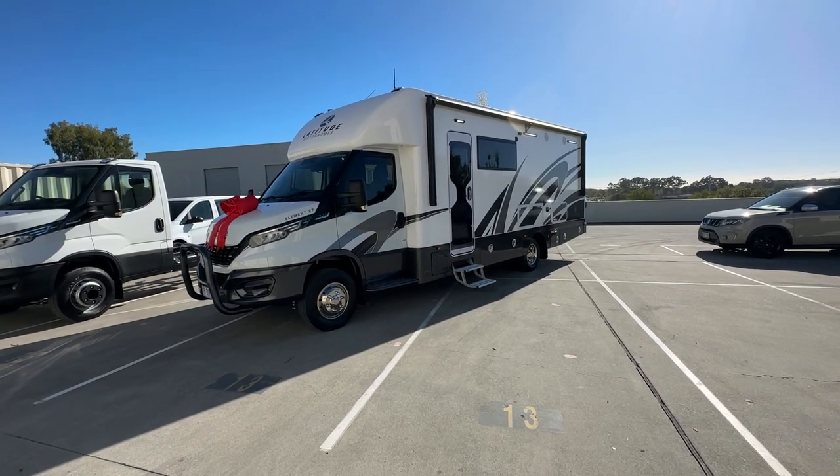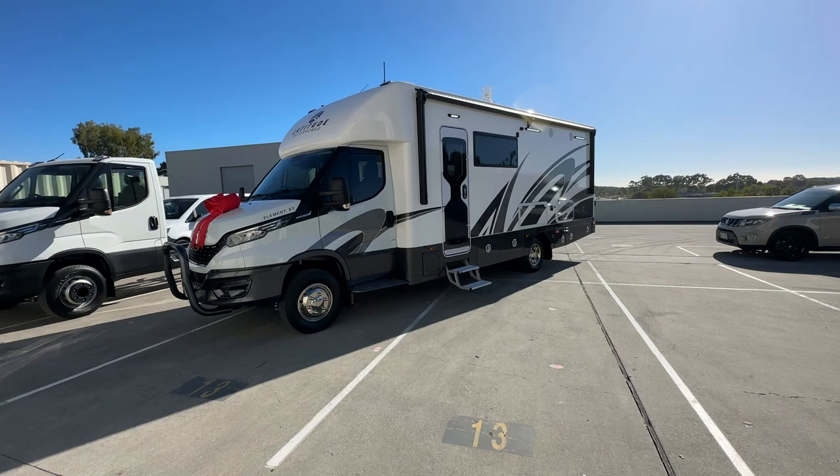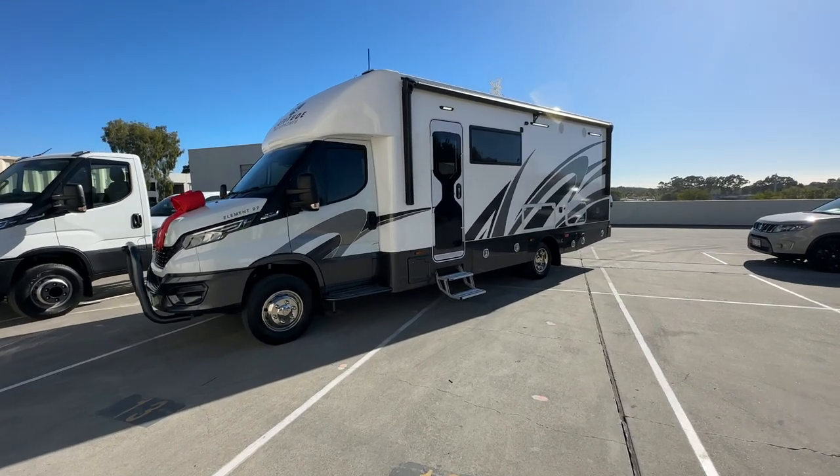Hi everyone, Ben from Latitude Motorhomes here. I'm going to take you on a tour of this latest Element 27.